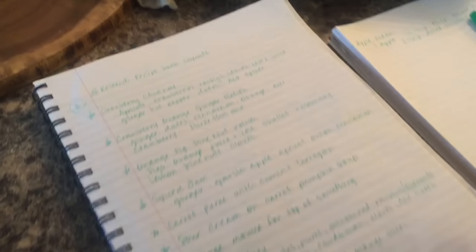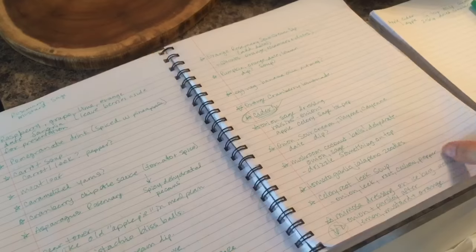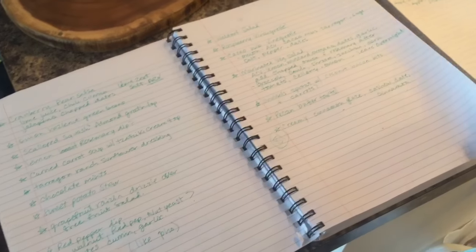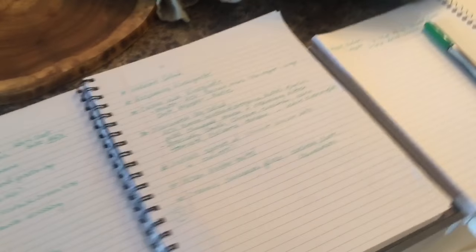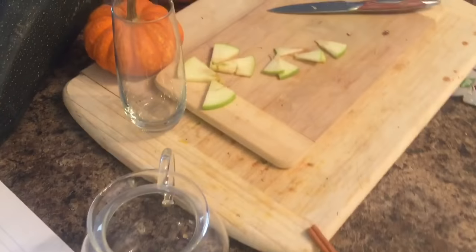Hey, hey, my friends! Check it out! I have a ton of ideas for my winter celebrations recipe book, so I'm gonna get on those. I'm going to show you a couple of things that I'm gonna make.